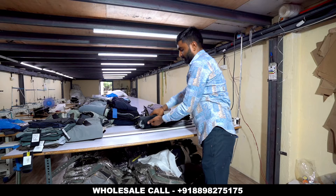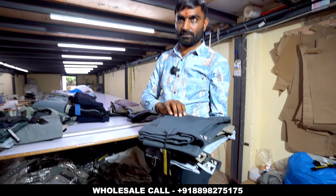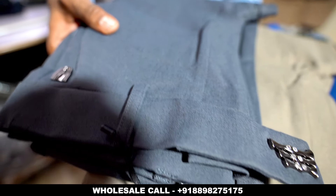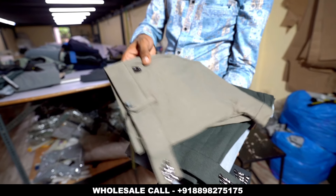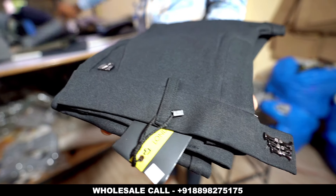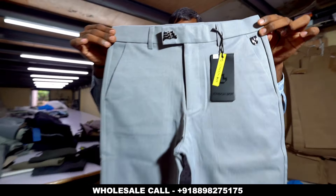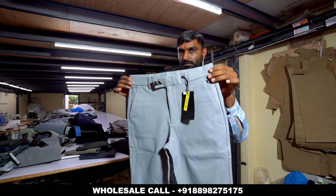Then we will give you another item. Size is 30 to 40. This dress is very good. If you will see this dress, you will get an imported feel — we make it in India. We will open one piece to show you. This is the color — it is very different, very nice. It is available in 5 colors. It is a big, high-quality item. It looks good according to the formula.